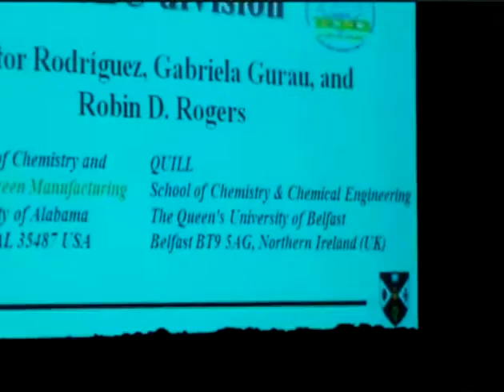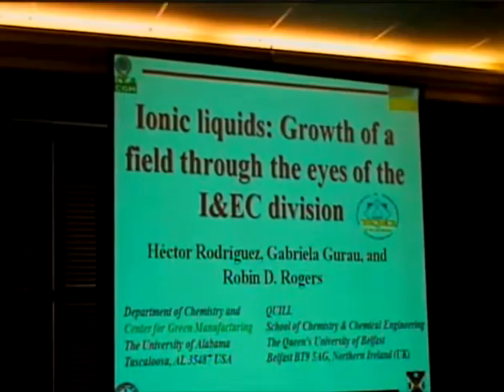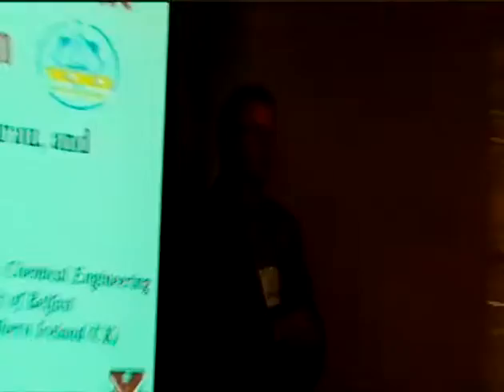Now we go from something that was old and modernized to something that's new and modernized. I'd like to introduce Robin Rogers to talk about ionic liquids. It might actually be old and modernized as well — it depends on your perspective. Phil and I were just discussing that before the session.